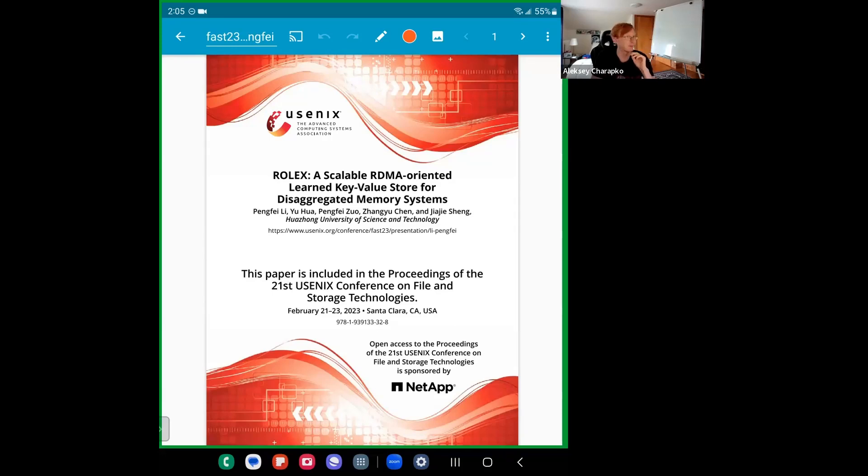That being said, this is the best paper from FAST '23. It packs a lot of content — we're talking about RDMA, learned indexes, and disaggregated memory. Quite a lot of topics packed into one paper. We actually had a talk on disaggregated memory systems and disaggregated storage last time, so this kind of continues that topic.